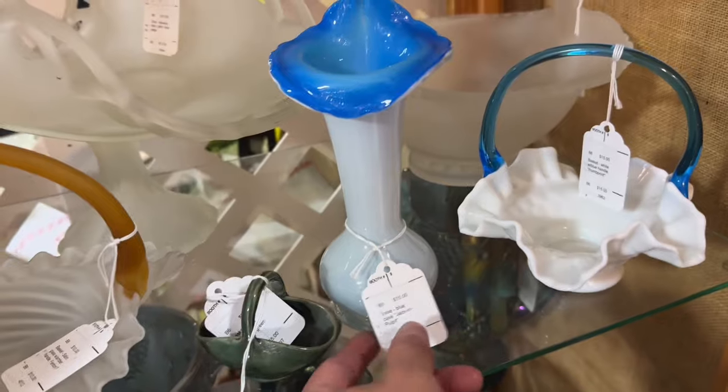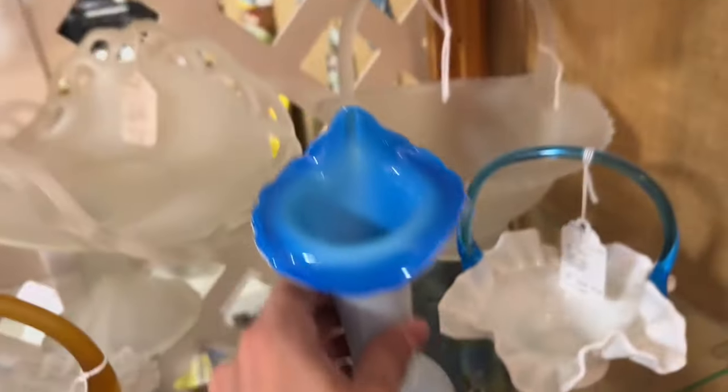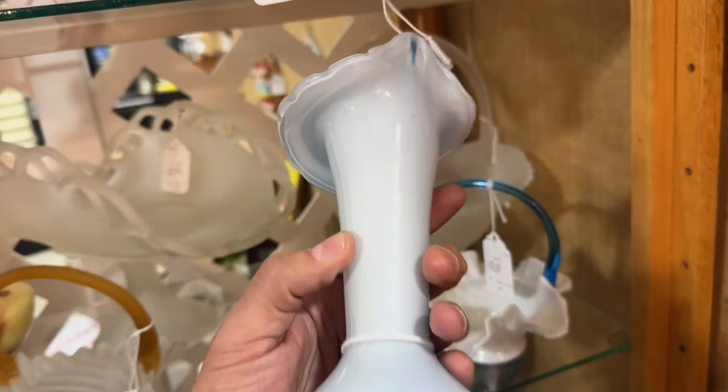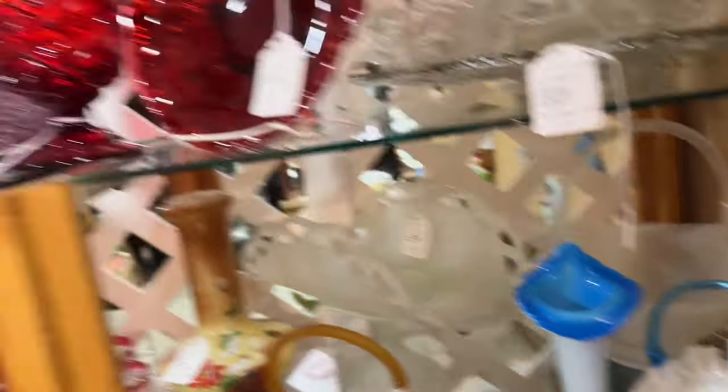Okay, a little case Jack in the Pulpit here. Let's check the price — $15. For that price, I think you'll go home with me. You're pretty cool. Let's see what else is around here though.